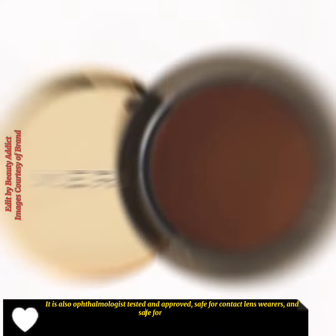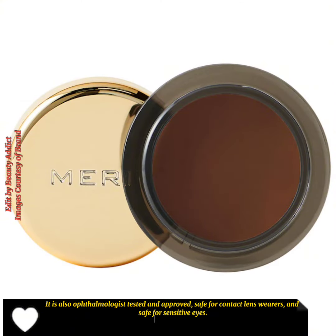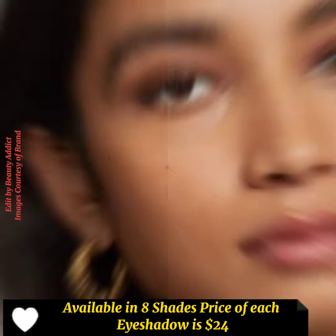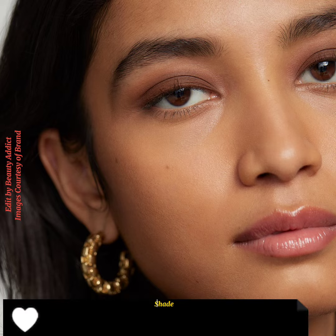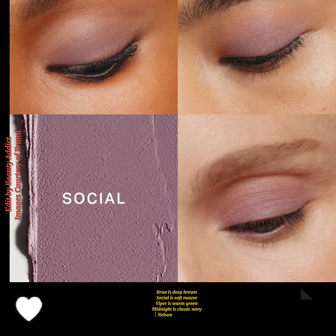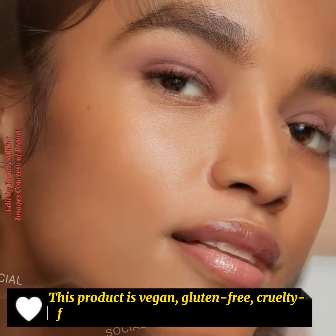It is safe for contact lens wearers and safe for sensitive eyes. Available in eight shades, priced at $24 each. The shades are: Studio, a cool tone; Cheddar, a warm beige; Mid-Century, a warm brown; Brown, a deep brown; Social, a soft mauve; Viper, a warm green; Midnight, a classic navy; and Nelson, a soft gray.